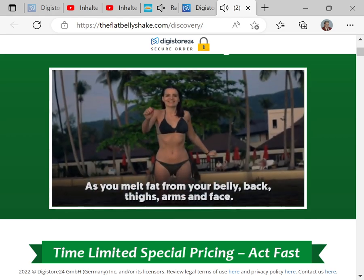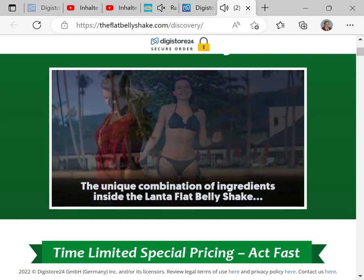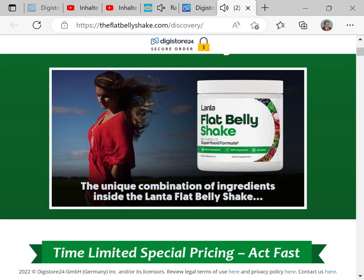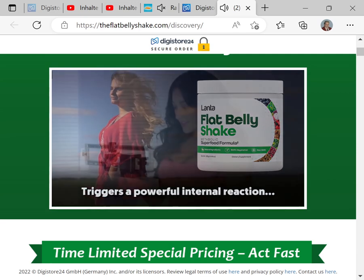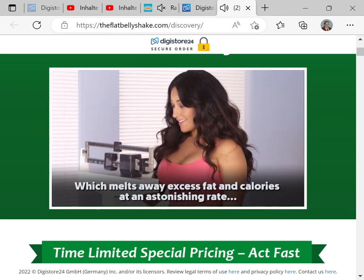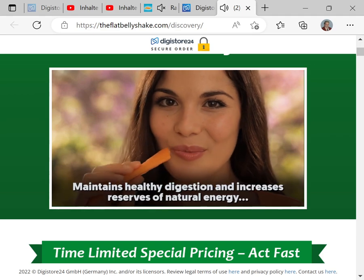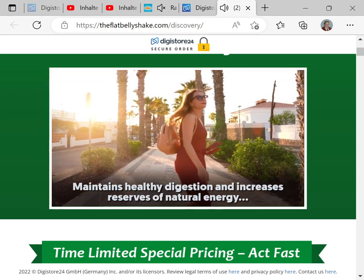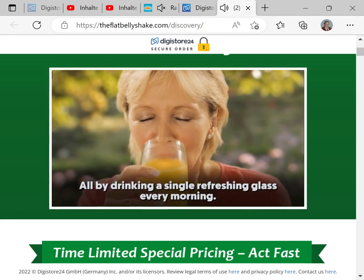As you melt fat from your belly, back, thighs, arms, and face. The unique combination of ingredients inside the Lanta Flat Belly Shake triggers a powerful internal reaction, which melts away excess fat and calories at an astonishing rate, maintains healthy digestion and increases reserves of natural energy — all by drinking a single refreshing glass every morning.